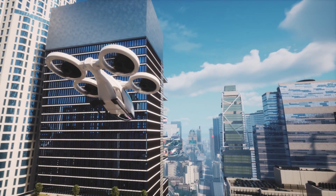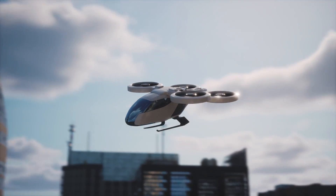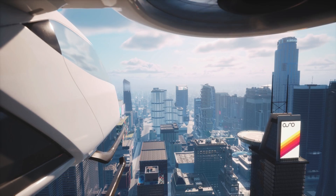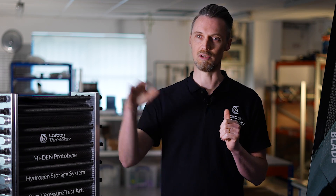They're all going through significant challenges with certification and are really focused on trying to get these aircraft prototypes built, certified and flying at the moment — essentially large drones that are going to fly people around. The trajectory for this market in terms of volumes is enormous.